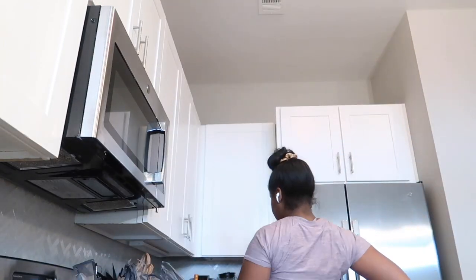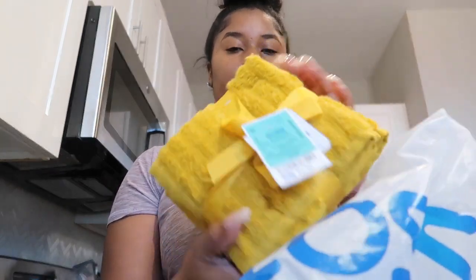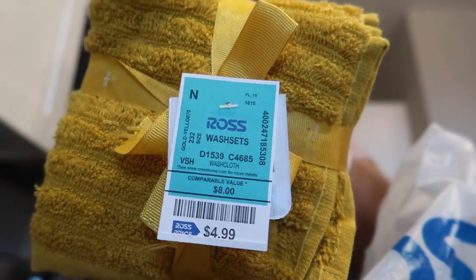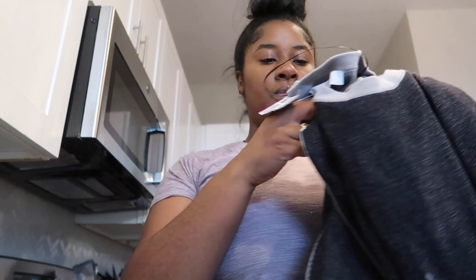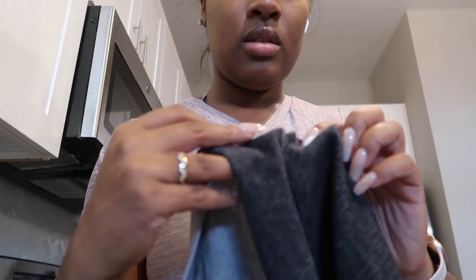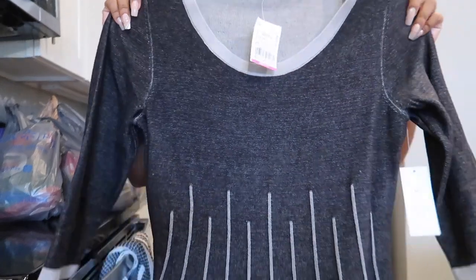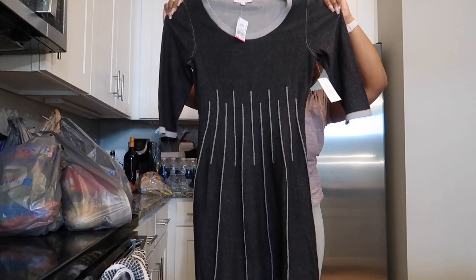Hey y'all, it's 2:48 — I just got back home after choir rehearsal. I went to Ross trying to find a church dress, something to wear tomorrow. Let me show y'all what I got. I got some Neutrogena makeup wipes and some wash cloths on sale for $4.99. And here's a dress I bought — but it has a hole in it. I literally just saw this. I'm crying. I'm so sad.